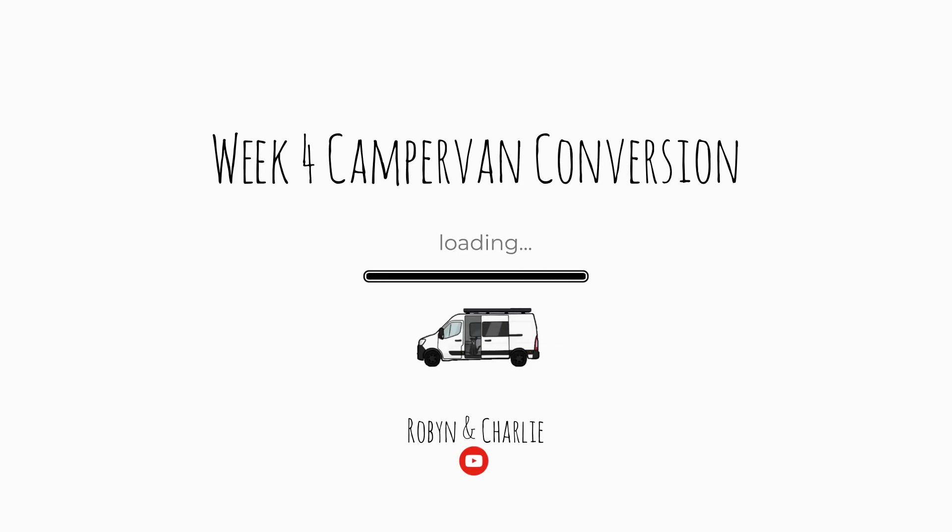We're Robin and Charlie and this is week four of the build. Good morning! It's Tuesday today because yesterday was Boxing Day, so we're starting on Tuesday.